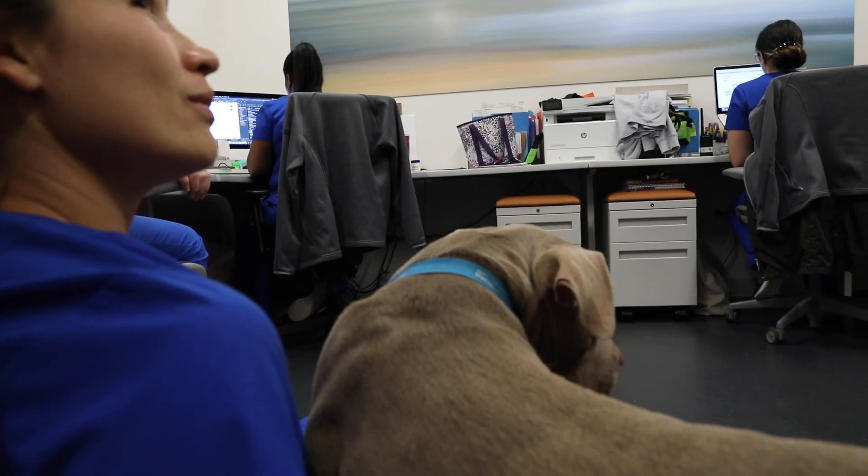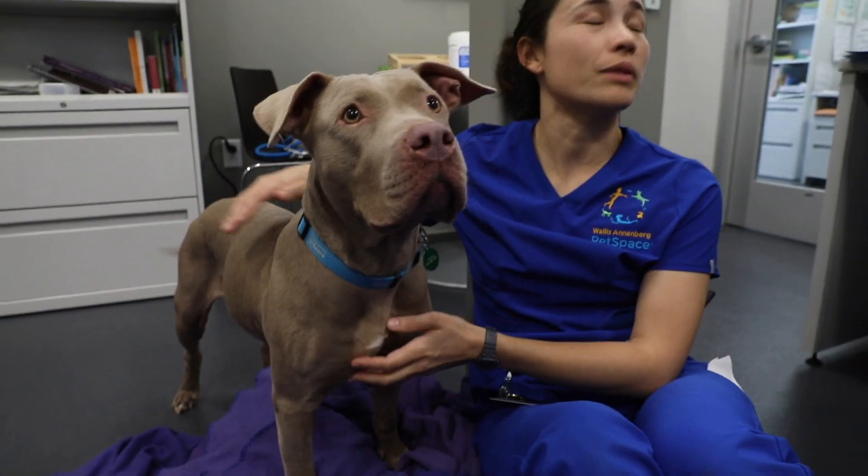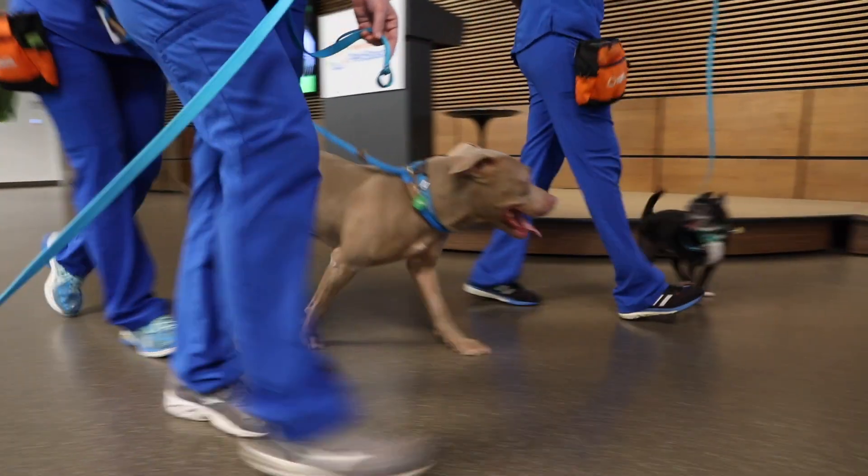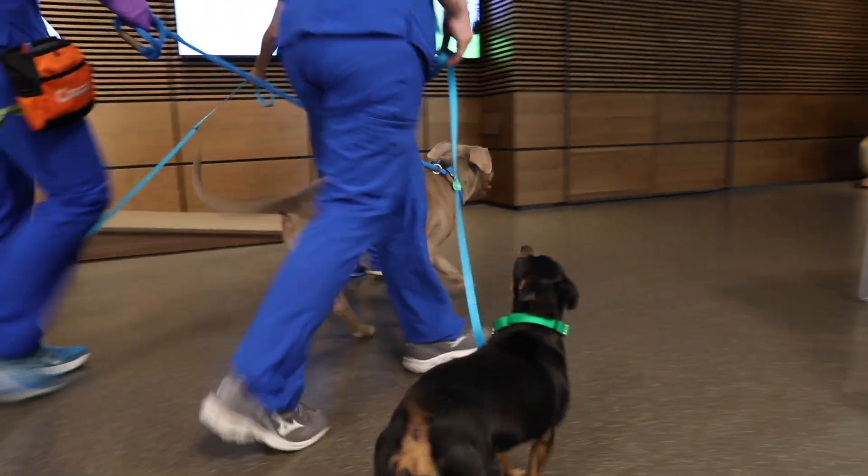Over the time period that Honey has been with us, we have learned a lot about her and she is a fantastic dog. She's great on leash, she loves other animals, she's very social, and she loves people.